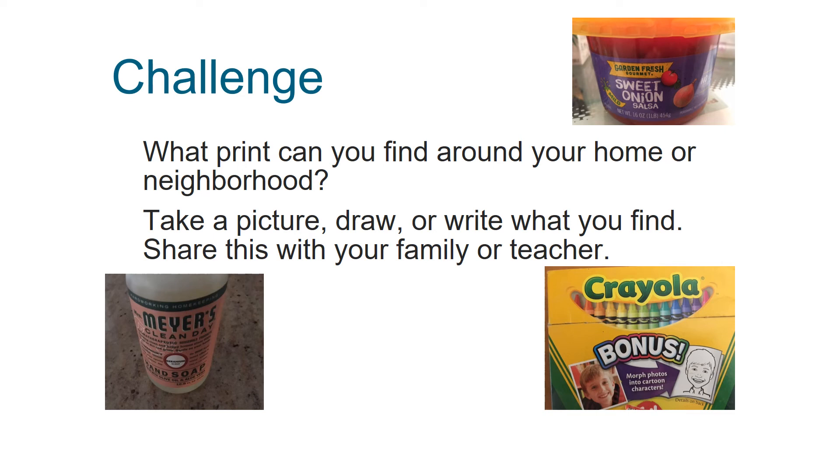All right, so I have a challenge for you. What print or words can you find around your home or neighborhood? You could take a picture, you could draw or write what you find. Share this with your family, your friends, or even your teacher.